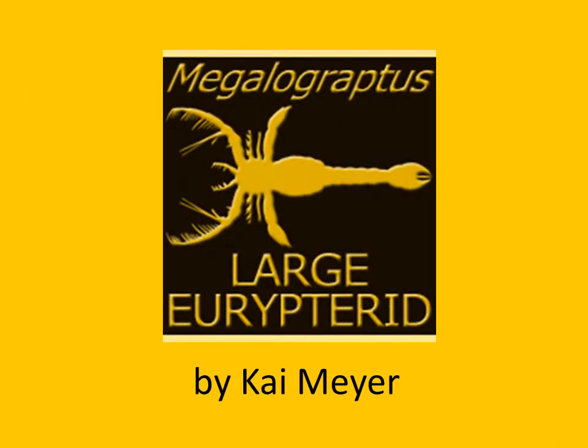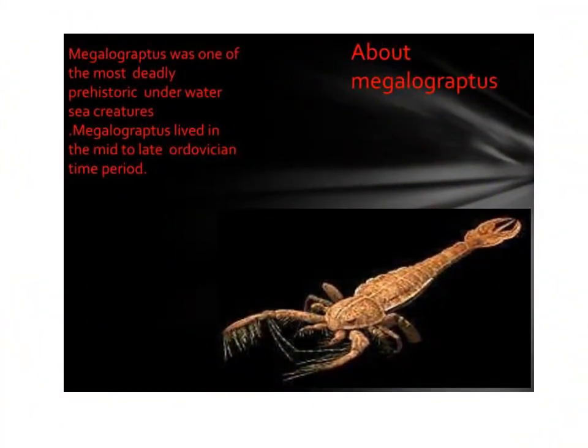Hi, my name is Kai and today I'll be giving you a presentation on Megalograptus because I think it's a very interesting creature. Megalograptus was one of the most deadly prehistoric underwater sea creatures. Megalograptus lived in the mid to late Ordovician time period.